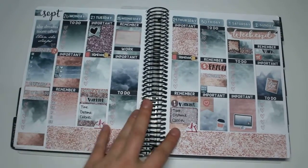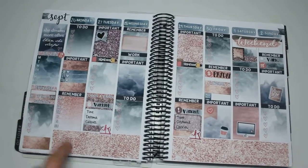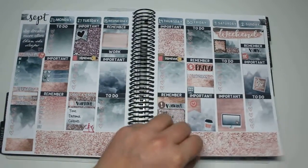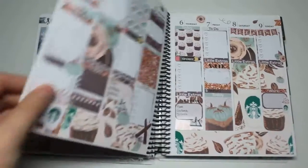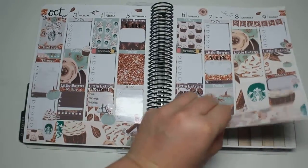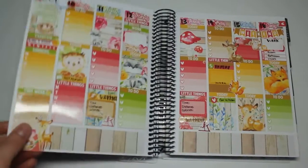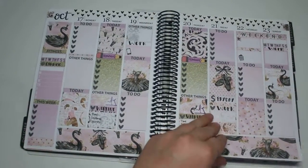Sorry if I'm going too fast — just feel free to stop the video if you want to look at it. This one is White Deer Stationery, Scribble Prints Co, Prince VI.